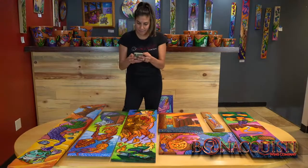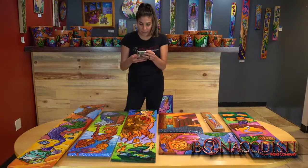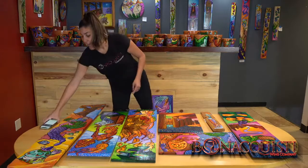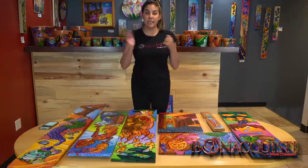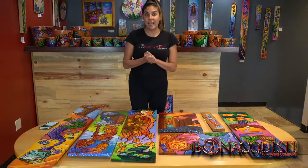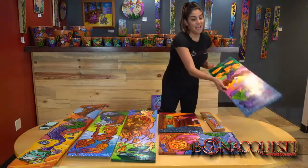All of these pieces are available on our website and everything is updated on there. If you'd like any of these pieces I show today, I would definitely get them right away because his artwork goes really, really fast.